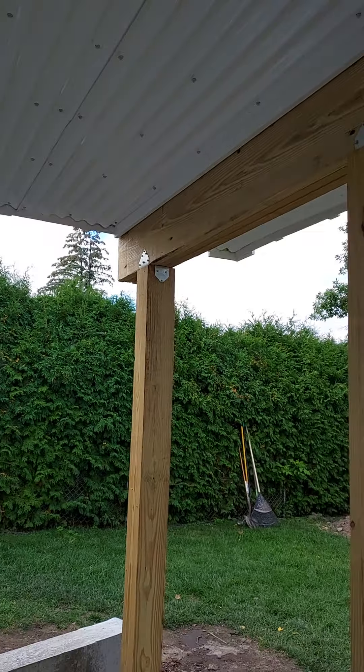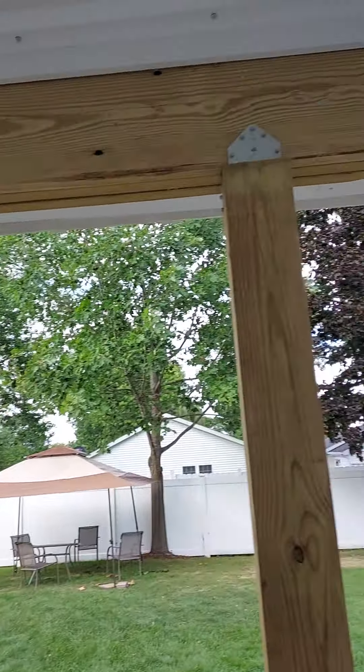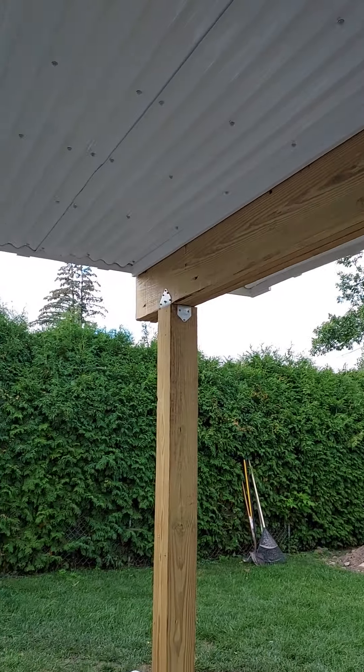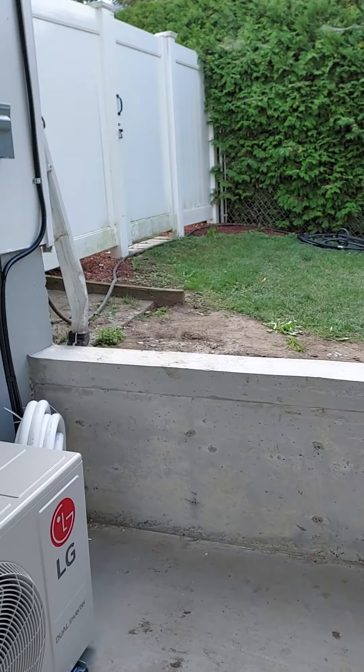This is the ceiling right here, and these are the beams right here. And then this is the retaining wall.